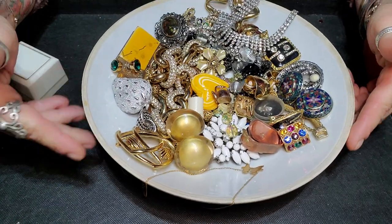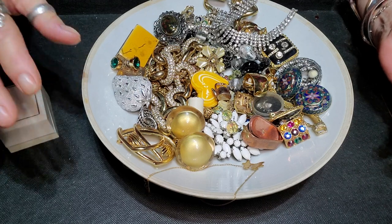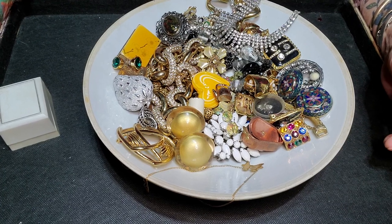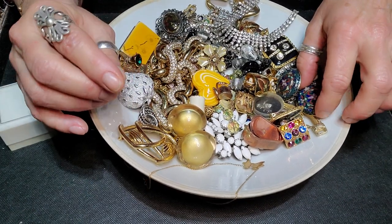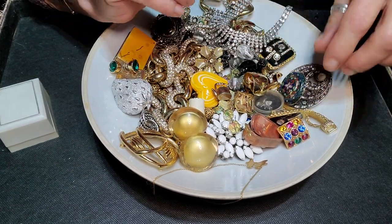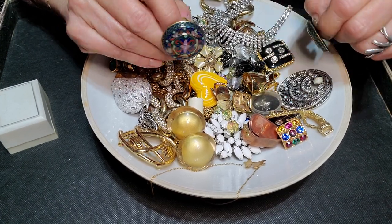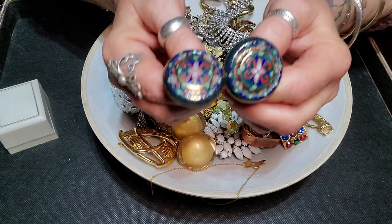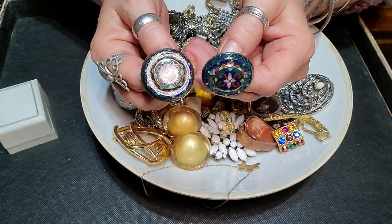Hi everyone, welcome to my channel, My Jewelry Addiction. My name is Tanya and I'm addicted to jewelry. My friend Kim came over last night — she carries an awful lot of jewelry in her truck — and I went through some trays. This is what I picked up from her yesterday. I didn't spend any money because we had done some trade and I still had some credit coming.